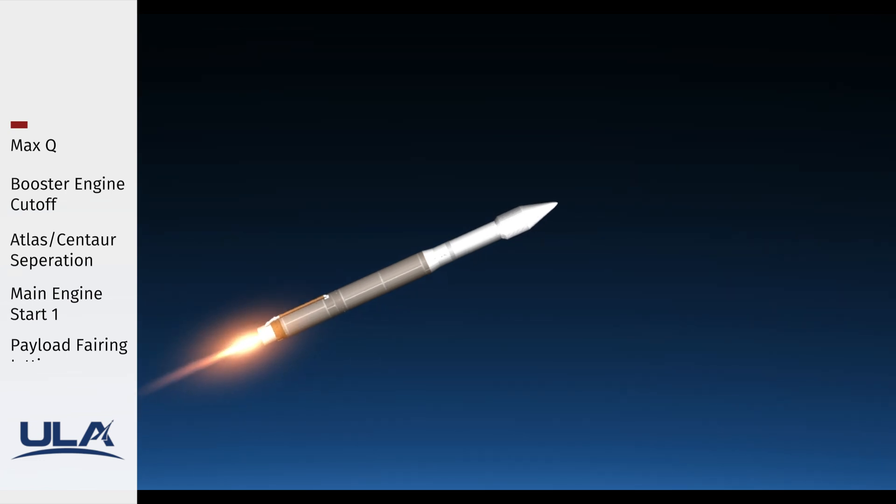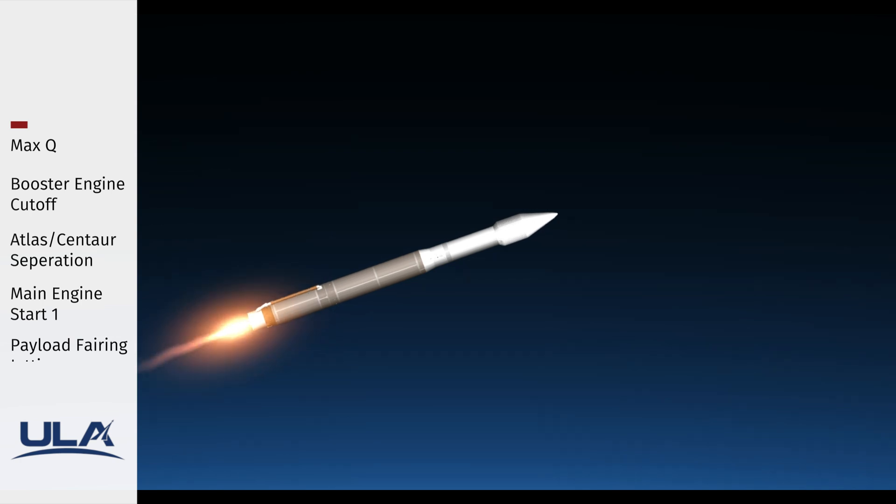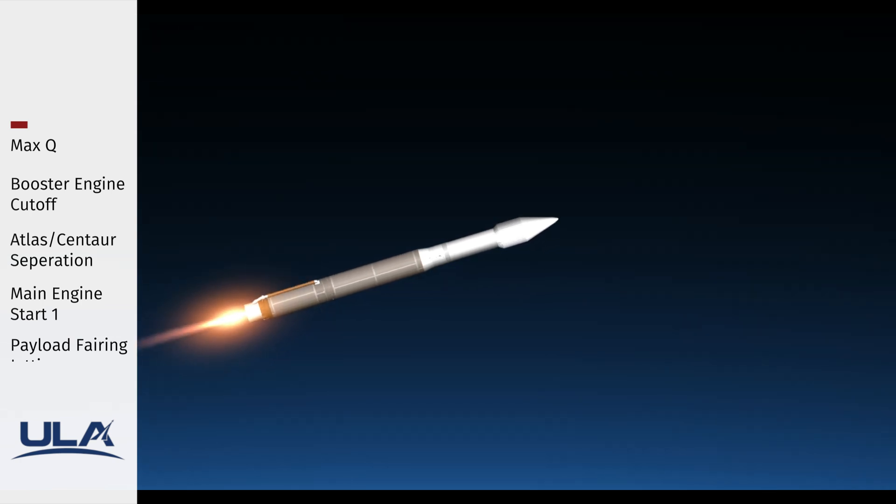Seeing the RD-180 throttle back to maintain a 5.0g acceleration limit. Engine response continues to look good. We did see a good response on the Centaur systems as it completed boost phase chill-down.